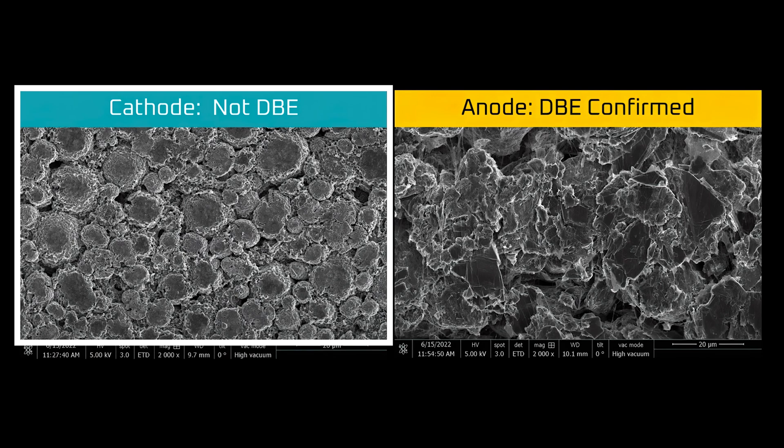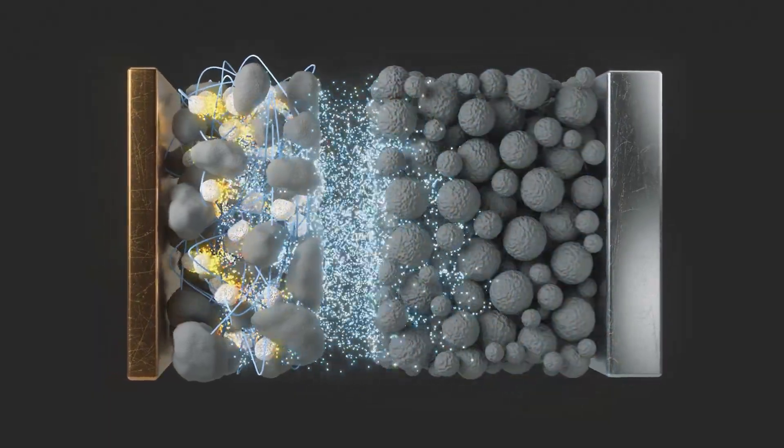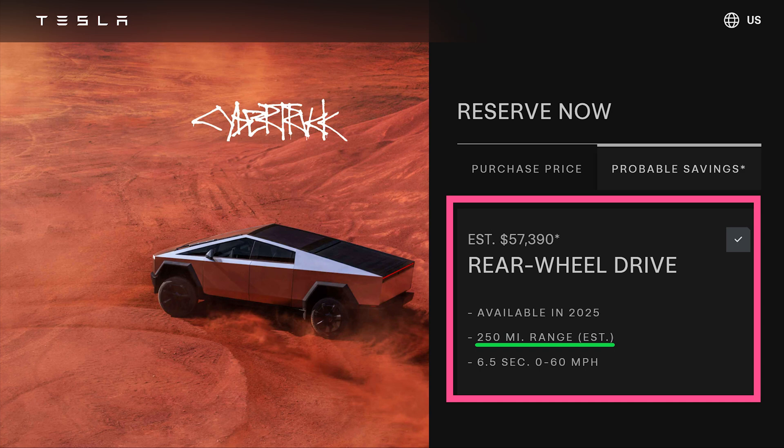That means swapping out the wet coated cathode for dry and avoiding any other major chemistry changes like increased silicon content in the anode. A battery pack with the same or lower energy capacity also works on a product level — if the energy density of the new dry cathode battery packs are the same, Tesla can use the packs interchangeably. And if they decide to make a lower energy capacity battery pack with fewer cells, they could start offering a shorter range version of the Cybertruck.